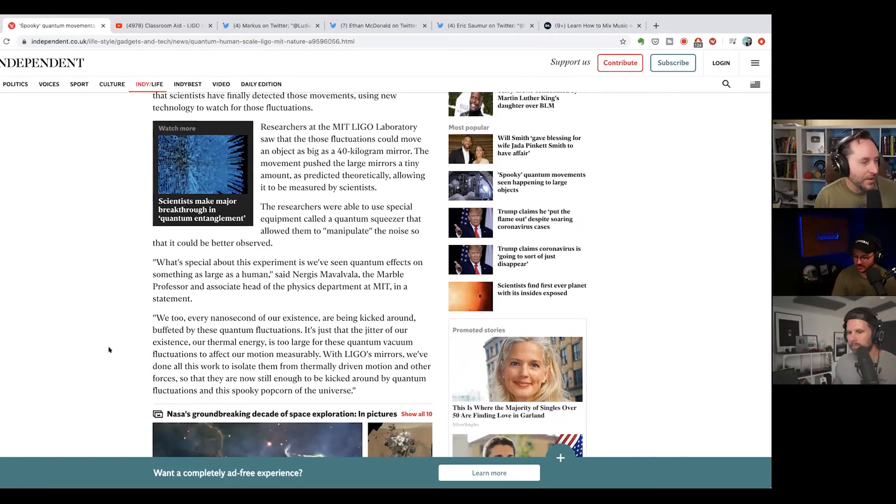This paragraph talks about how quantum noise is always around us. Nergis Mavalva, a physics professor and associate head of the physics department at MIT, says: 'We, too, every nanosecond of our existence are being kicked around, buffeted by these quantum fluctuations. It's just the jitter of our existence — the thermal energy is too large for quantum vacuum fluctuations to affect our motion measurably. But with LIGO's mirrors, we've isolated them from thermally driven motion so they're now still enough to be kicked around by quantum fluctuations in the spooky popcorn of the universe.'